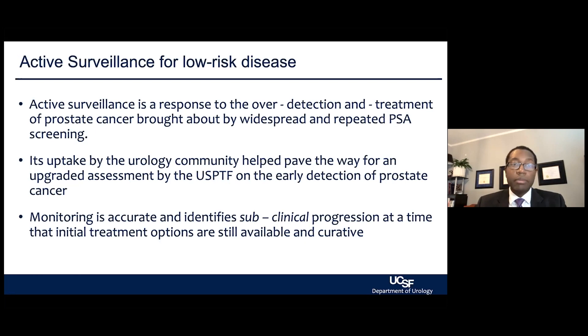Screening was taken up by the vast majority within the urology community. Uptake of active surveillance has really paved the way for the response and upgraded assessment to the U.S. Preventative Services Task Force when it comes to early detection of prostate cancer. The underpinning here is that we do not forget that cancer is there or ignore it, but it's accurate monitoring so that we can identify small subclinical changes before they become large clinical problems.